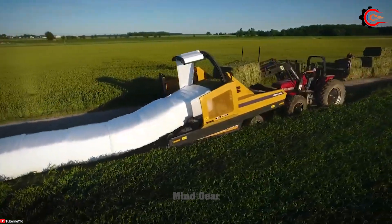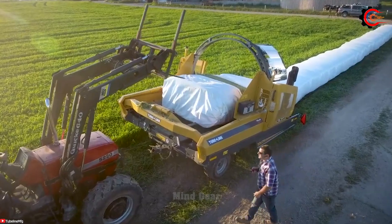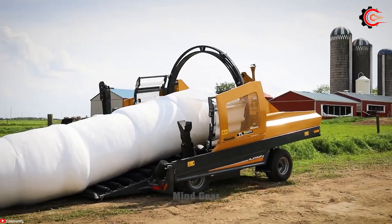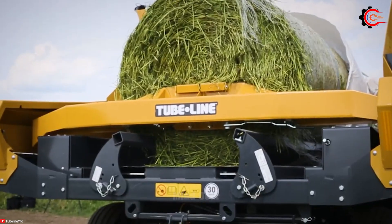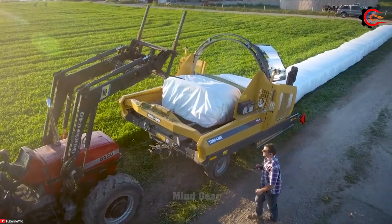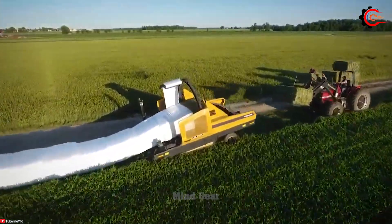The TubeLine TL70 Bale Wrapper is a specialized machine designed for efficiency and reliability. It securely wraps round bales in plastic film, protecting them from external elements and maintaining their quality. Automatic features and precise controls ensure accurate packaging parameters. Its robust structure and durable components enable it to handle heavy workloads and withstand harsh conditions, effectively saving time and labor. The TL70 Bale Wrapper is a reliable solution for preserving the quality of both silage and fermented feed.